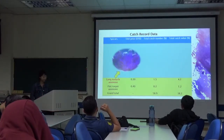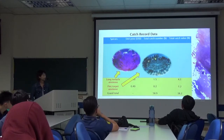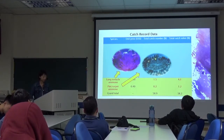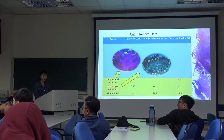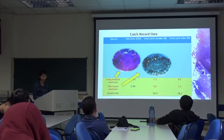Long-tentacle anemone and flat carpet anemone are shown here. Long-tentacle anemones make up approximately 1.5% and 4.1% of the total catch number and total value of the catch, respectively.